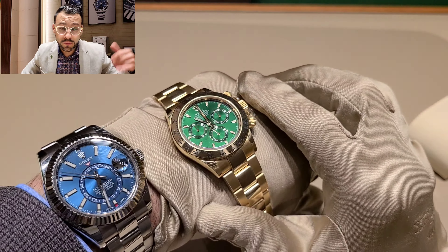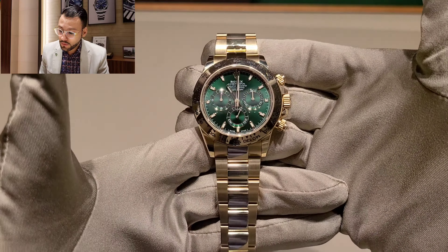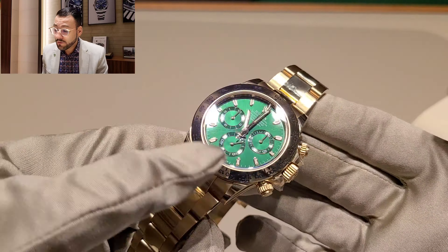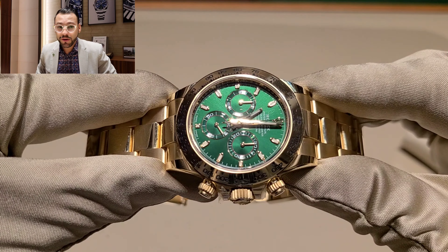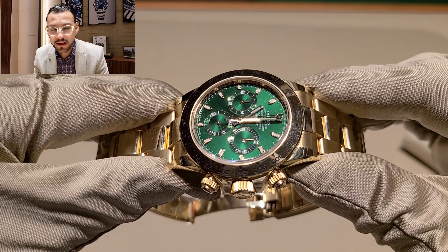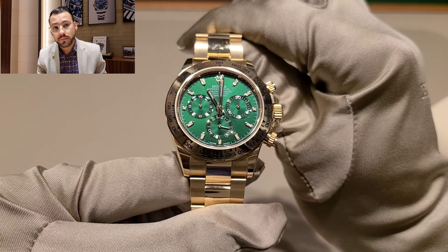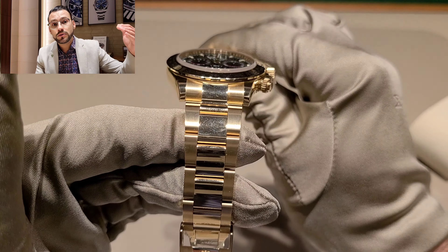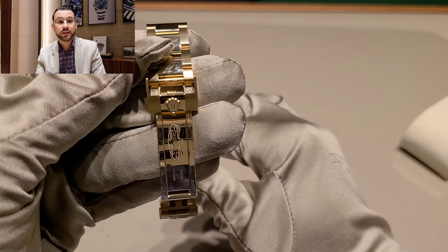Of course, if you go to the rainbows, that's a completely different story. But this is a great price-to-value model. I really love the watch. Even though I know it's crazy, I will never recommend any of my customers or friends to pay anything over retail. You guys can always contact me on the links below, tell me what you're looking for, and hopefully I'll be able to help you build your collection.